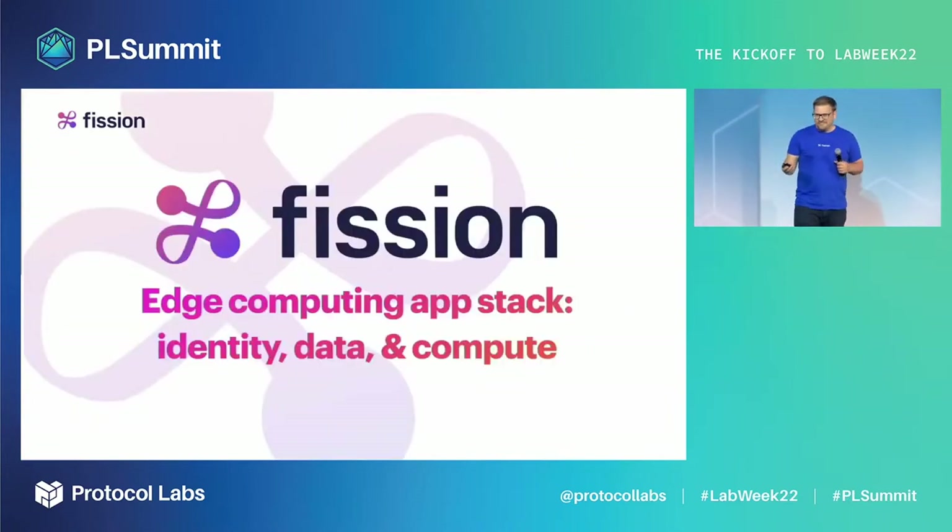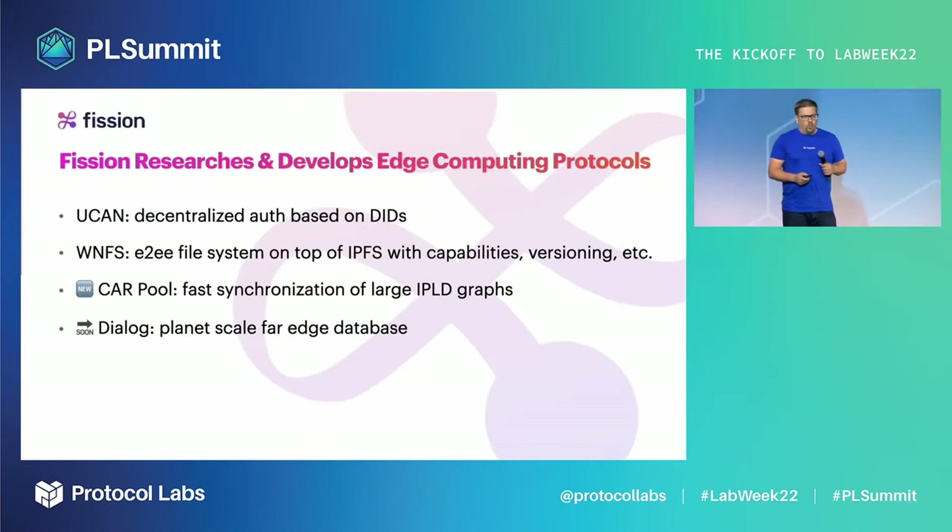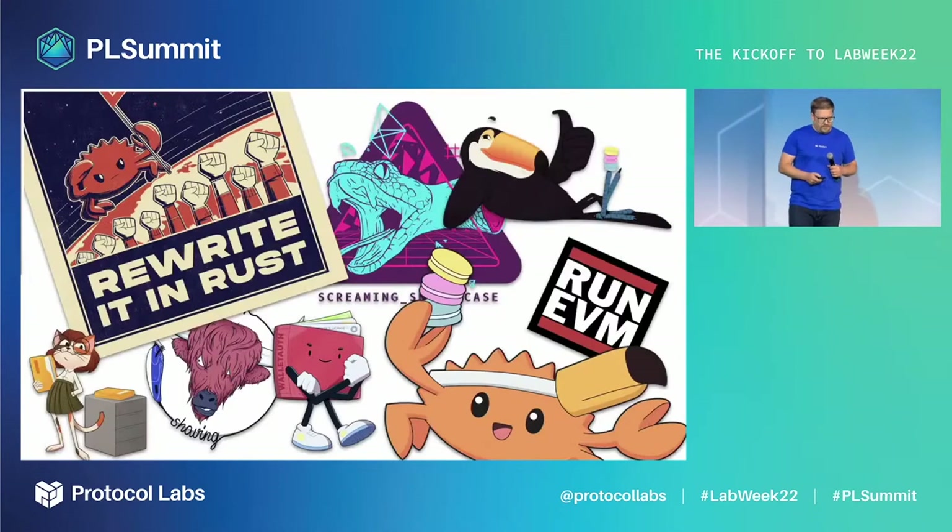We're growing our team with great new members who will help build this for all of us. Fission is a blue-green team that builds protocols so that other people can build great platforms and products on top of them. It's been amazing this past year to be part of the Protocol Labs network and understand what it means to build together. At Fission, we think everyone should start adopting this phrase: let's become ecosystem-obsessed. We build protocols and move them from research to ecosystem projects that many people can build on top of. We also have a side gig of creating cute stickers and mascots, so feel free to drop by this week.